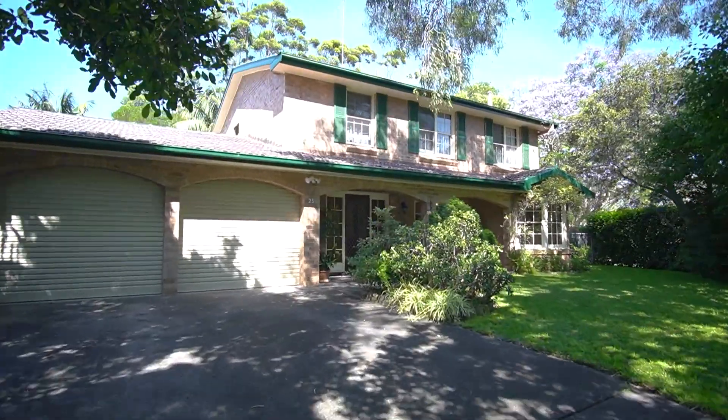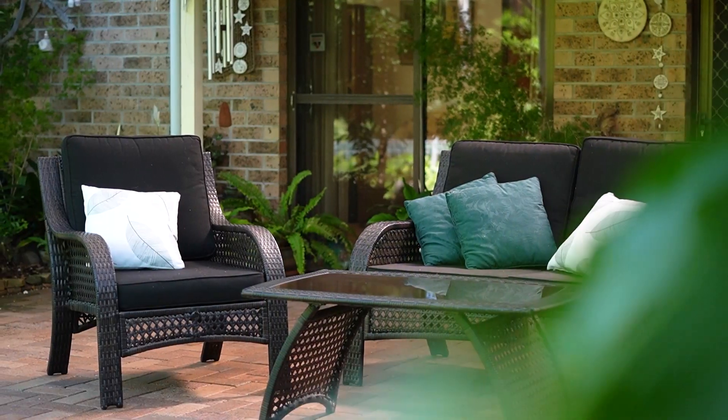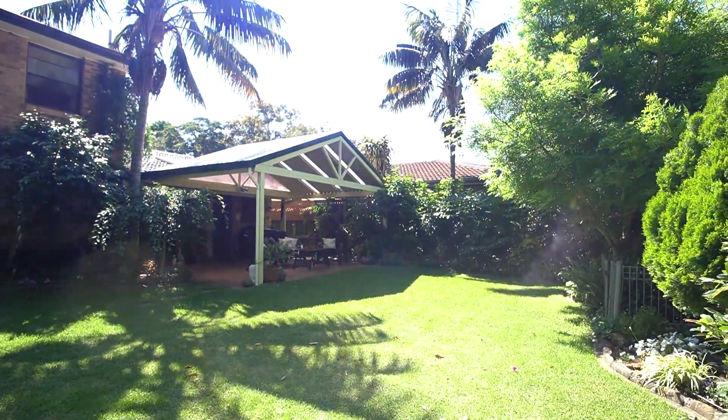Additional features include a large double garage, side access to further parking and carport area, all adjoining the landscaped gardens.